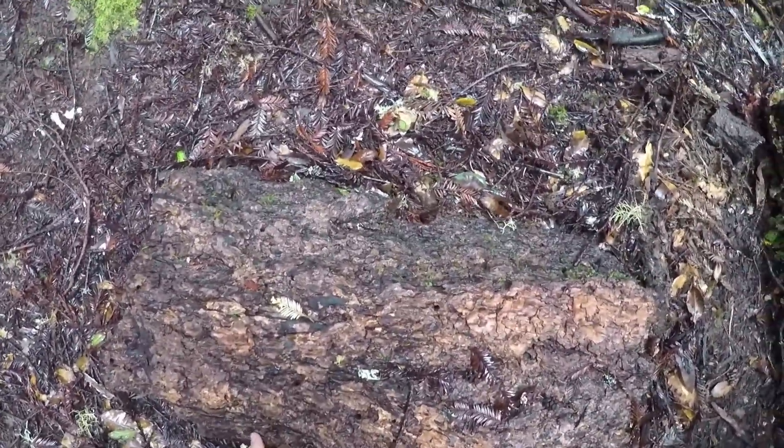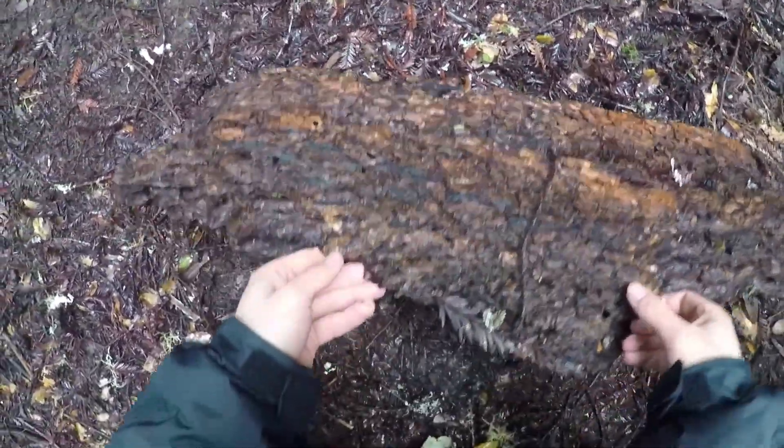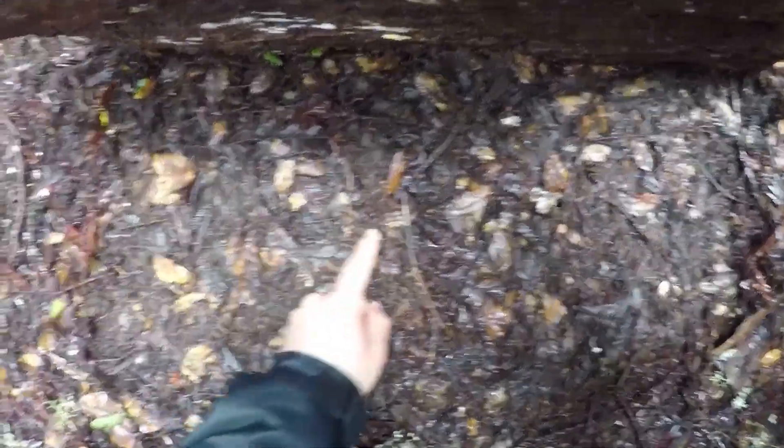Let's check out this log. They... Alright. Ensatina. Slender salamanders.